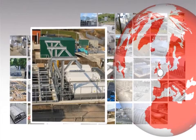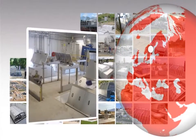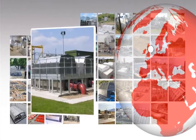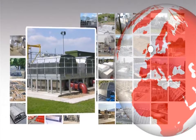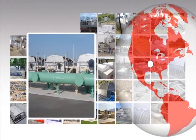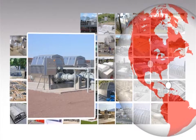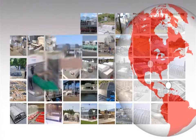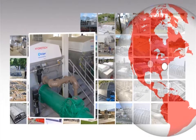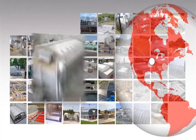Hydrotech's experience is unmatched, with more than 7,000 disk filter and drum filter units successfully installed throughout the world in a wide range of process applications. As the supplier of the original disk filter, Hydrotech continues to be the worldwide leader for innovative disk filter technologies.